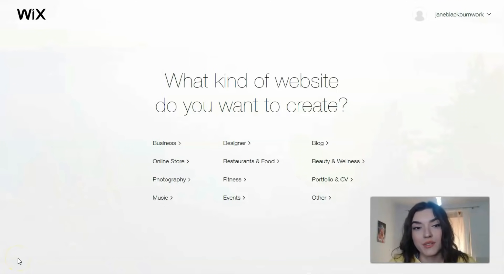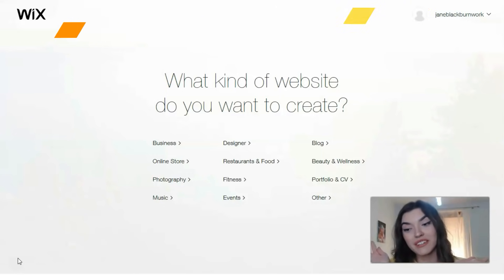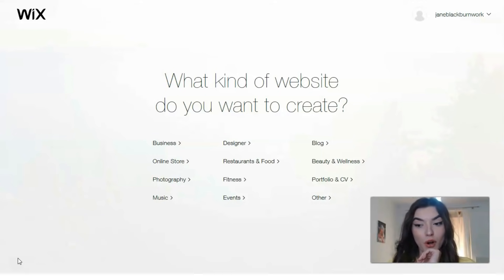Hi guys! This video is going to be very interesting because today we're going to work with Wix. As usual, we will check some templates and I will give you extra information about Wix, how you can build a site easily in just 20 minutes. Check this video till the end — I really hope it will be useful for you.